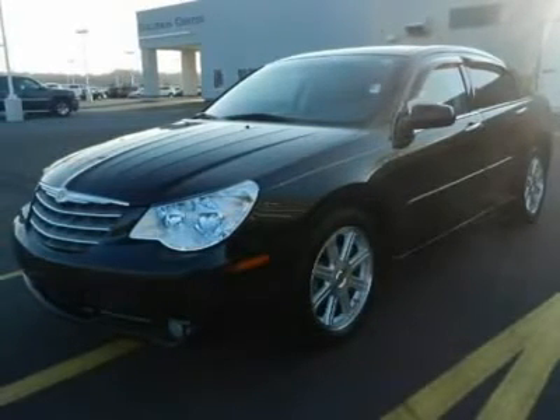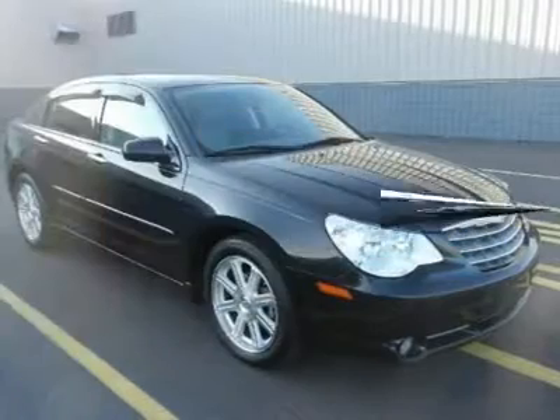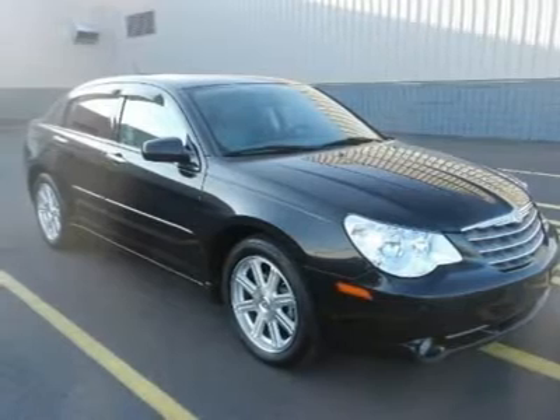You will find that this vehicle is loaded with options like body color fascias, dark chrome grille with bright accents, automatic headlamps with time delay off, fog lamps, and power heated mirrors.